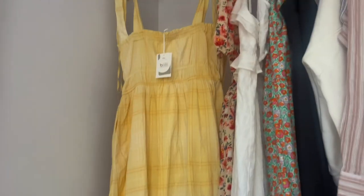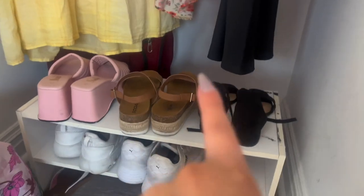Now that my nails are done, I'm going to put my extensions in and style them, then figure out what dress to wear to dinner. I put my extensions in and curled them. I think I'm going to wear this yellow dress with tan sandals — this dress is from Walmart, surprisingly. This is the final look; we're going to go to dinner now.